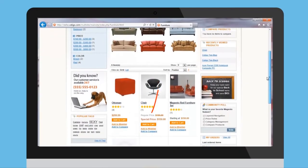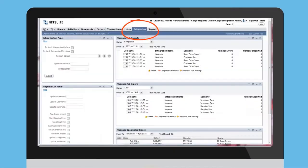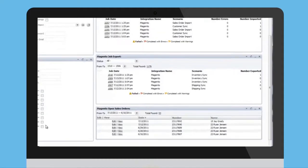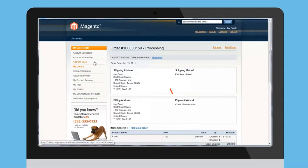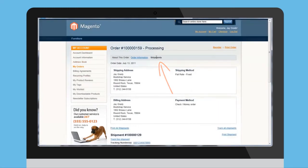Suppose a customer visited your Magento web store and purchased an item. That sale will show up automatically in NetSuite where you can complete the fulfillment process with a few clicks. After the shipment tracking order number is assigned, a completed order will be reflected in your customer's Magento account portal. Set it and forget it.